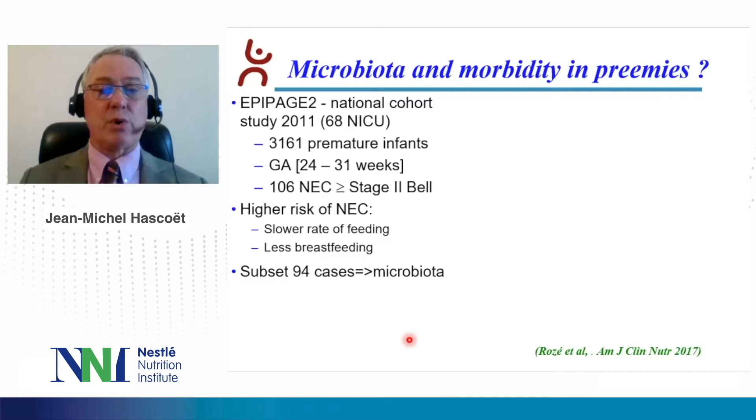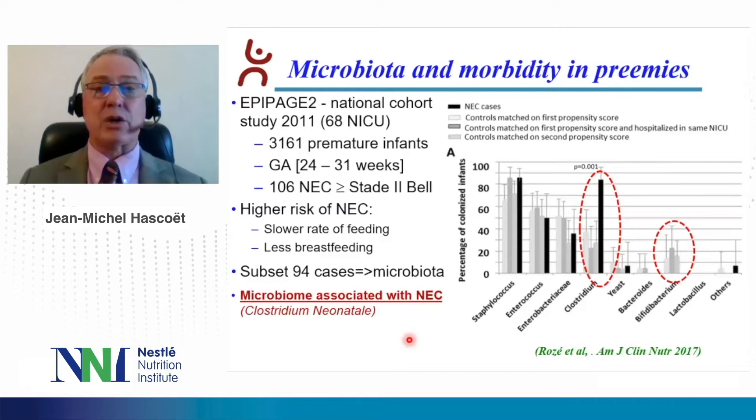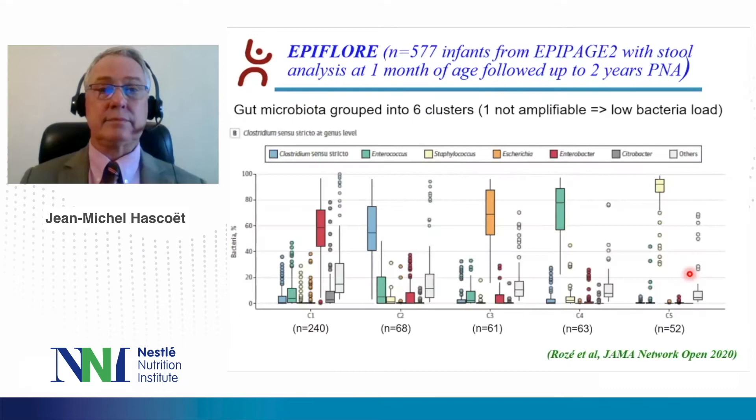In a subset of 94 cases, we were able to evaluate microbiota. We showed that microbiota was associated with NEC. As you can see on this graph, we have the NEC cases in black and the controls in gray. Interestingly, the infants most colonized with clostridium were most likely to present with necrotizing enterocolitis in this study. Interestingly, the infants colonized mostly by bifidobacterium did not present any NEC.